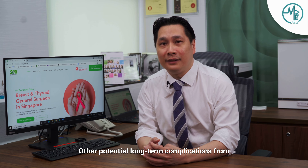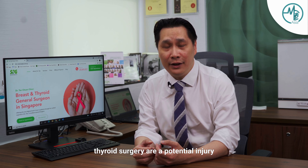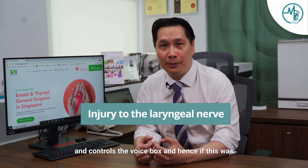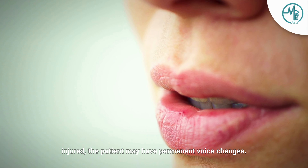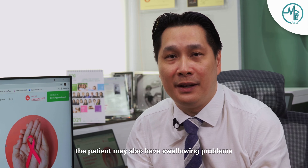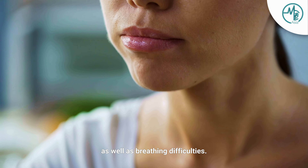Other potential long-term complications from thyroid surgery include a potential injury to the recurrent laryngeal nerve. This is a nerve that runs to the voice box and controls it, and hence if this nerve was injured, the patient may have permanent voice changes. The chance of injuring this nerve is less than 1%. If that happens, apart from voice changes, the patient may also have swallowing problems as well as breathing difficulties.